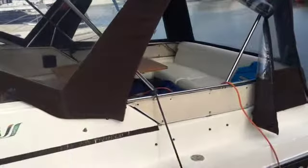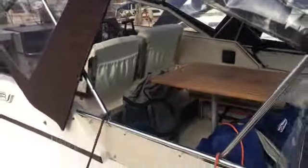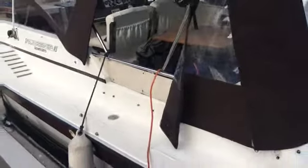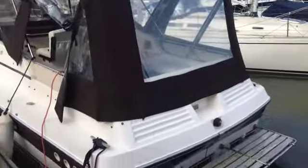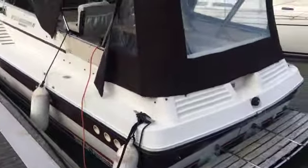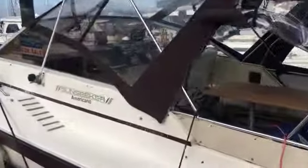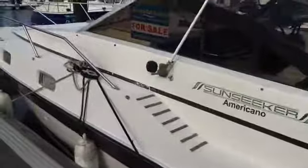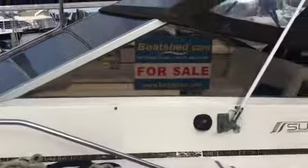Nice little side access. Just looking into the cockpit — over the tent and just over the stern. That's the Sunseeker Offshore.